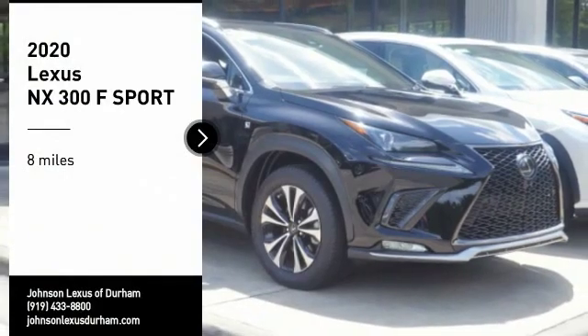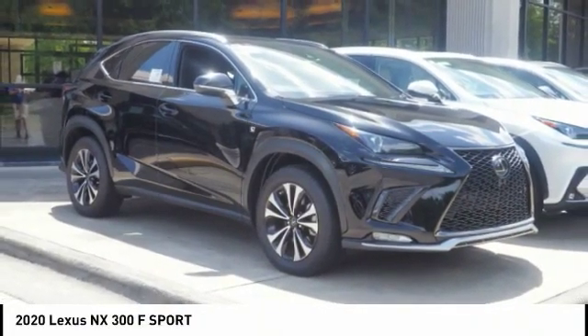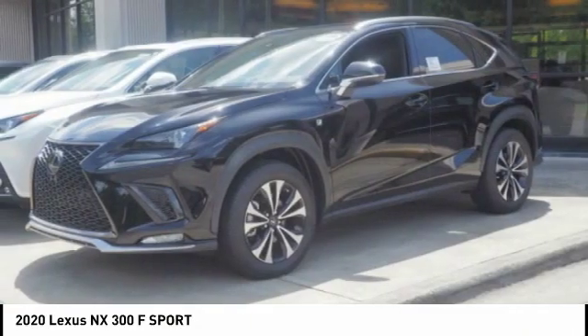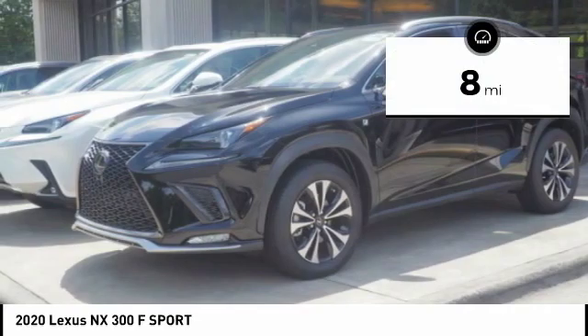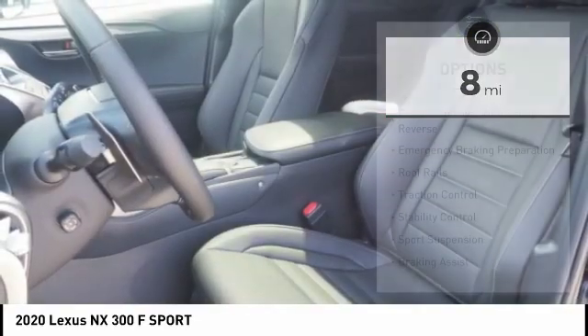Don't miss this great vehicle. It's equipped with great features. You want to take this vehicle home? Make a great choice today. Visit the dealership today and see this vehicle firsthand. This vehicle has less than 100 miles. Here are some of this vehicle's great options.